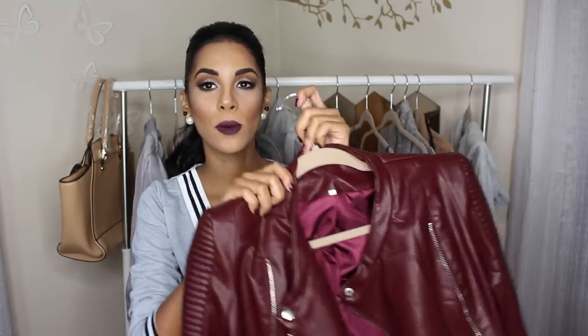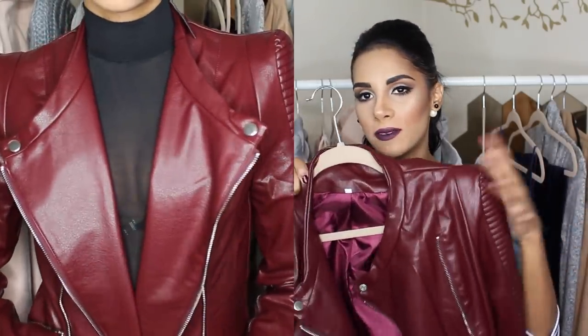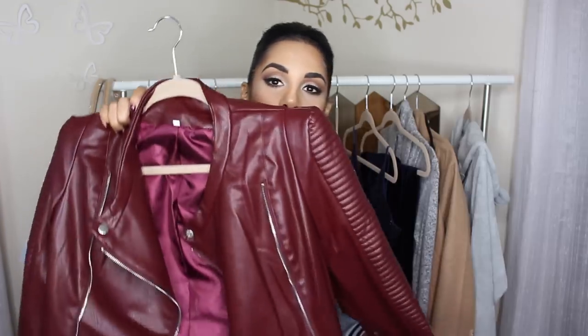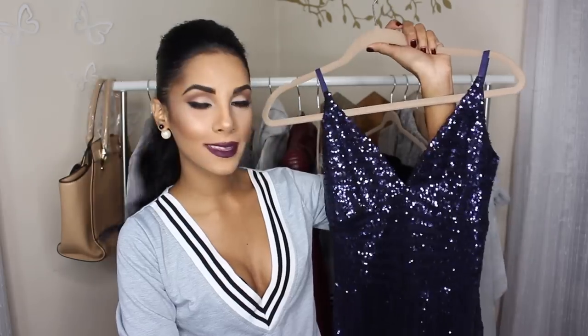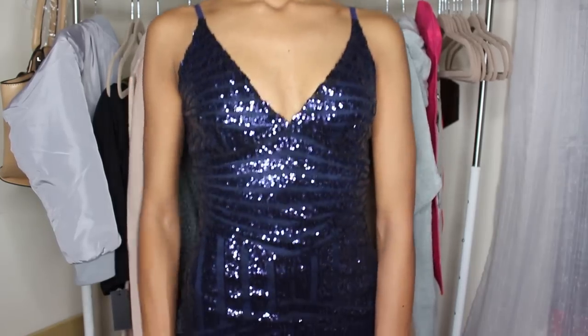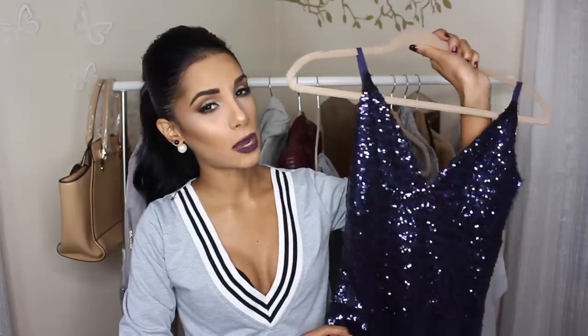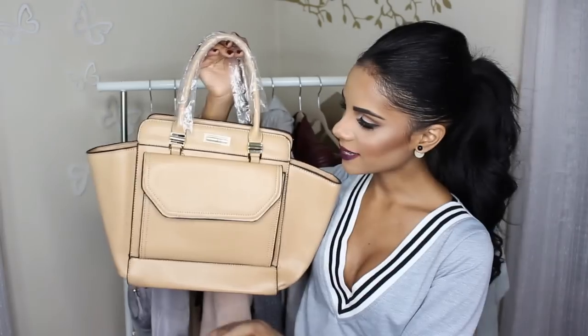Next we have this burgundy leather jacket — extremely unique, I don't have anything like this. It's so beautiful, great quality. It kind of reminds me of Michael Jackson, I think because of the pads on the shoulders. It has quilted silver detail on the sides — it's just perfect. I also got this low V-cut sequin dress, very form-fitting. I was going to wear it for New Year's Eve but I stayed with my family.